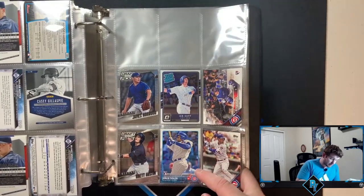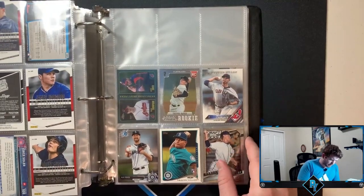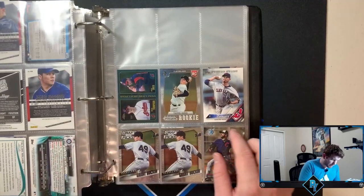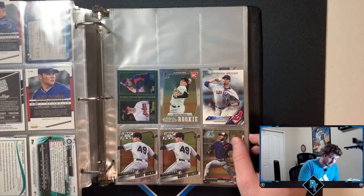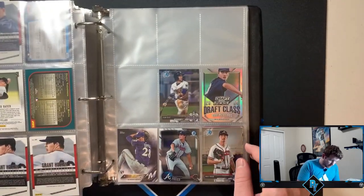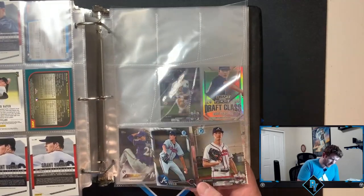Ian Happ. Jorge Soler flagship. Albert Almora — he kind of fell off a little bit. Taijuan Walker flagship, still relevant. Trevor Bauer Prism rookie card — that's cool actually, with the year he just had. I like that a lot. Max Fried Bowman Chrome, back to back Bowman Chrome Max Fried.